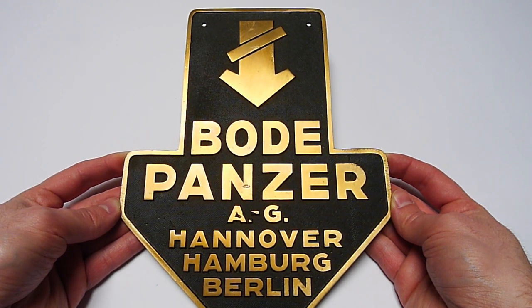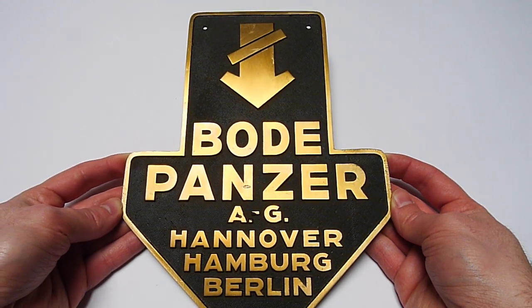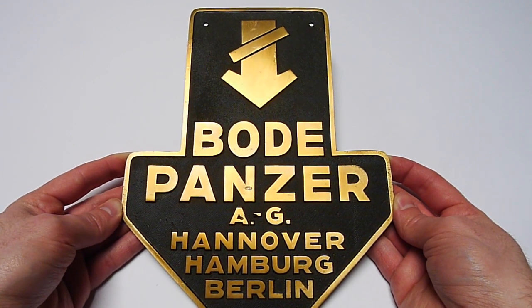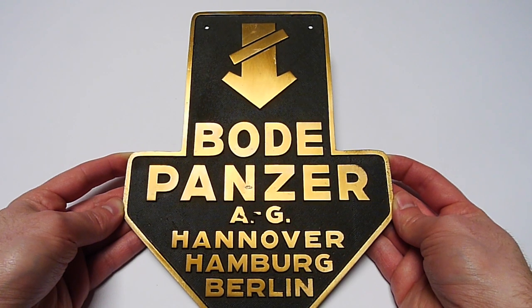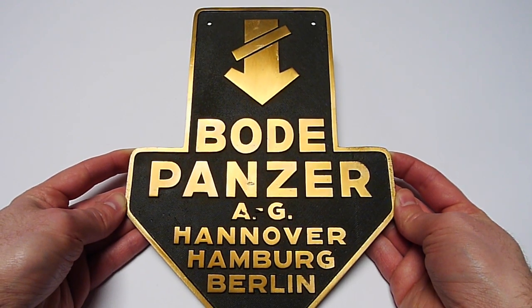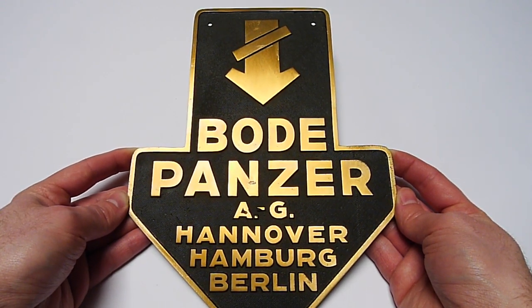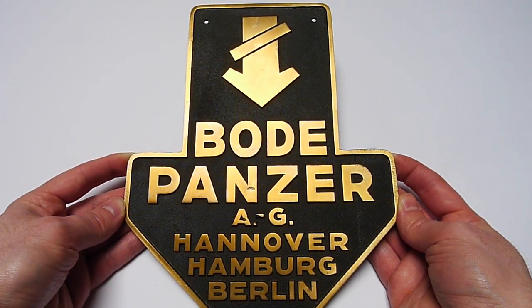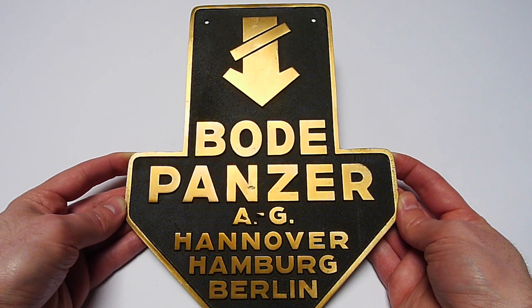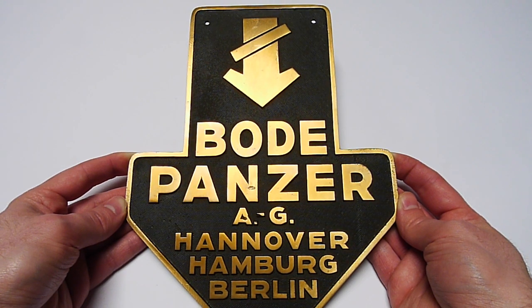Really magnificent, really great. I only have a few safe plates on my list — most of them are Garni safe plates and one is an old Adolfs safe plate. I also had this Bodepanzer safe plate on my list. Bodepanzer AG, Hannover, Hamburg, Berlin — really beautiful, and I wanted to share that with you.